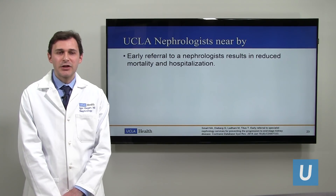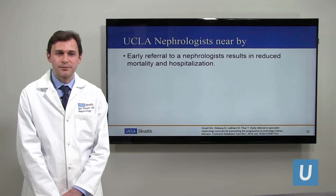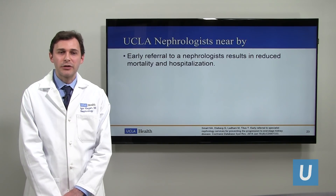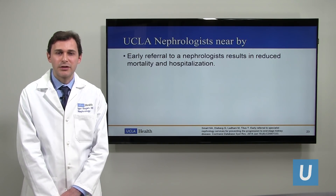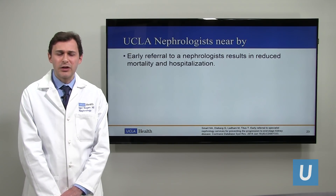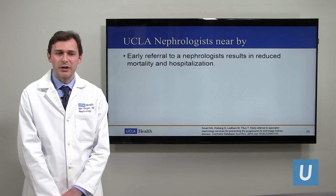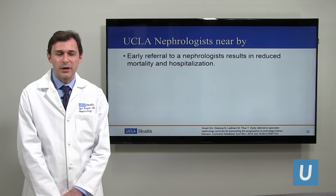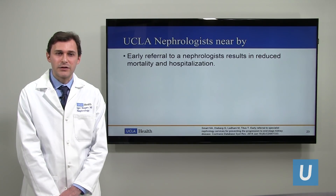As you can see, there's a lot going on with chronic kidney patients. The evidence has shown that an early referral to a nephrologist actually results in a reduction in mortality and hospitalization. So if you think you may have chronic kidney disease, or your primary care shows there are some issues, it's wise to see a nephrologist to help manage all the issues.